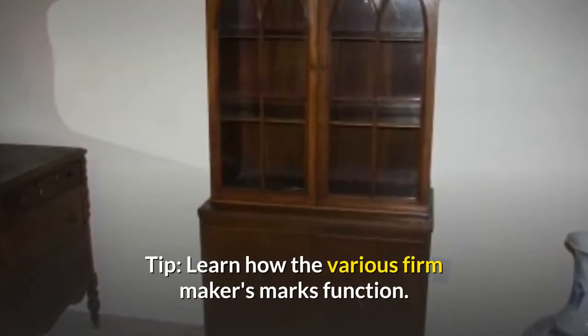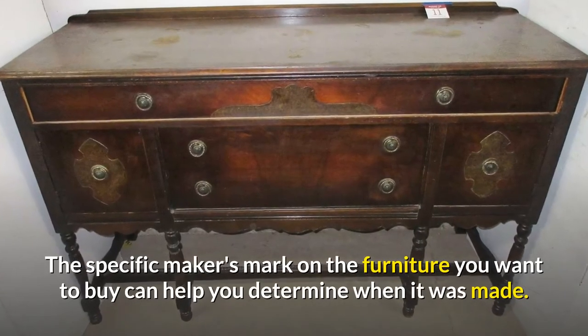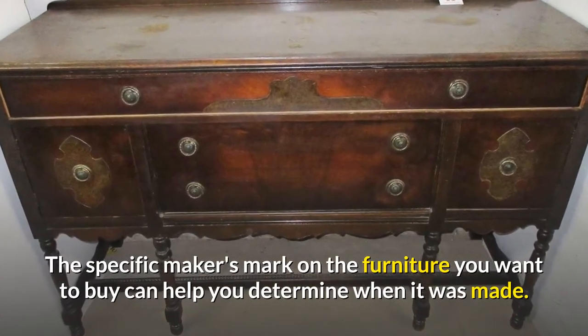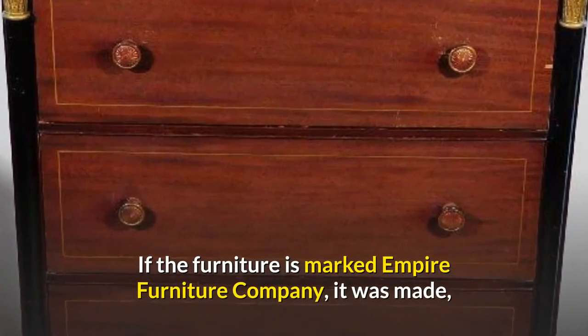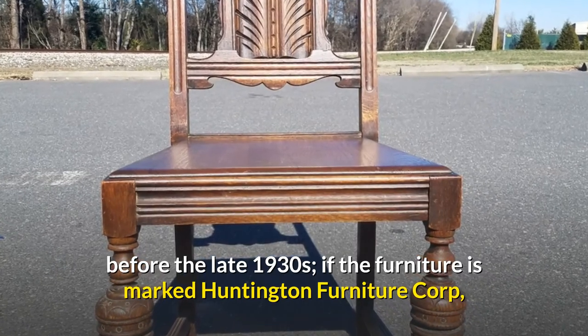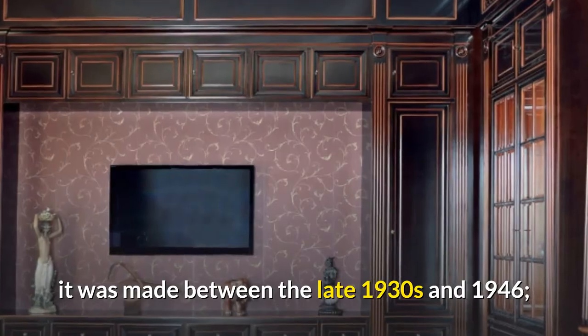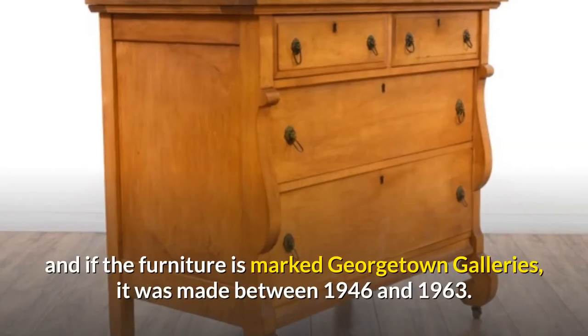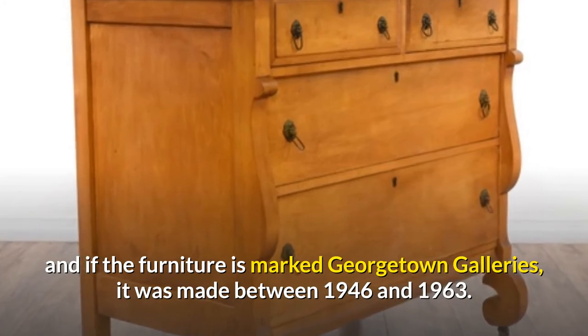Tip: Learn how the various firm makers' marks function. The specific makers' mark on the furniture you want to buy can help you determine when it was made. If the furniture is marked Empire Furniture Company, it was made before the late 1930s. If marked Huntington Furniture Corp, it was made between the late 1930s and 1946. And if marked Georgetown Galleries, it was made between 1946 and 1963.